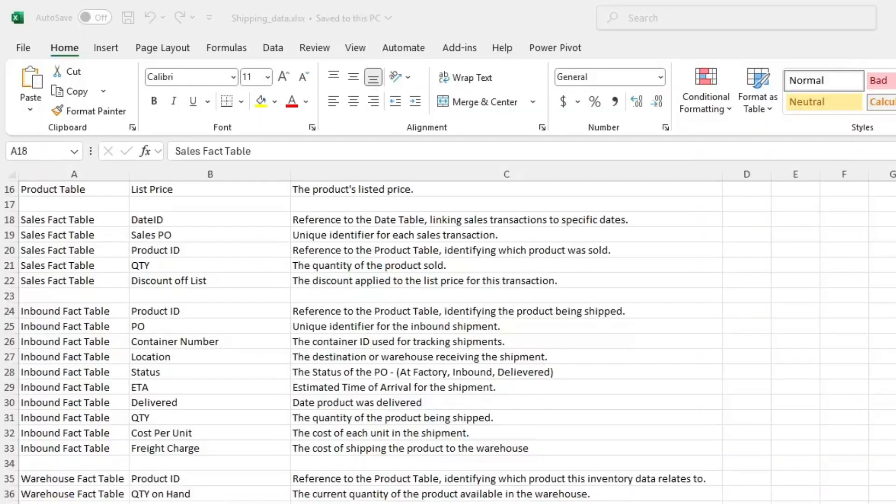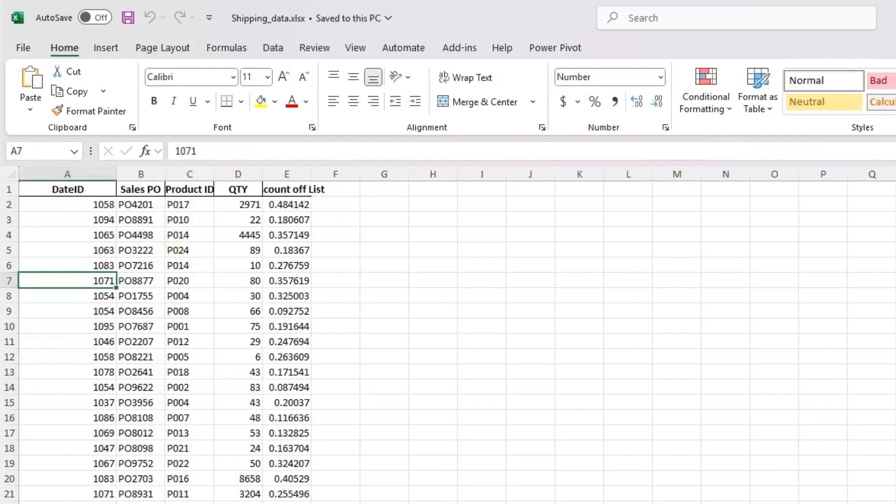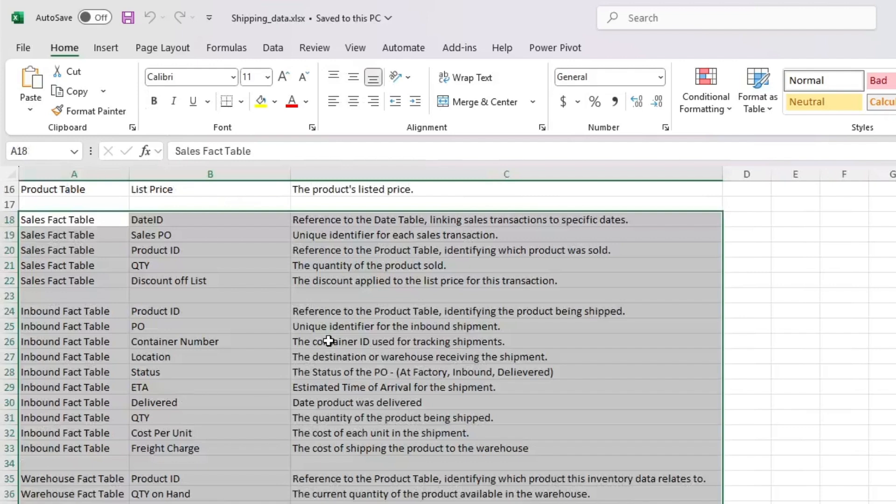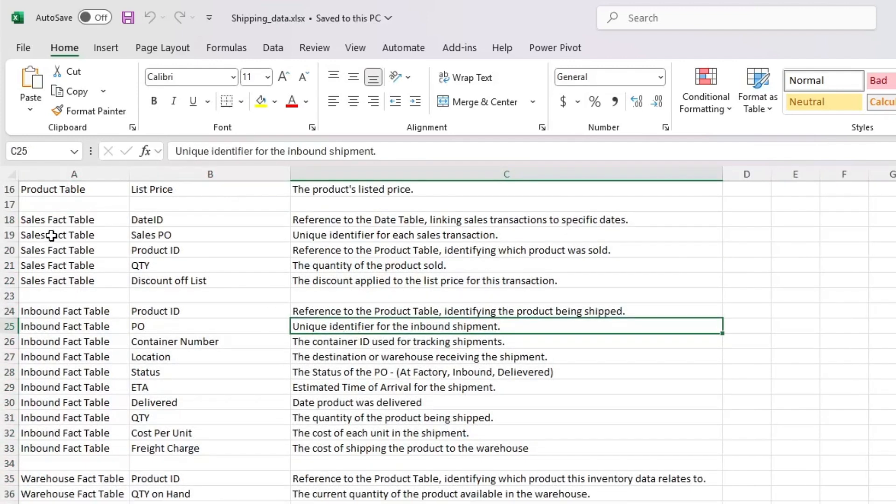Let's jump into my computer and look at what I provided this consultant — what kind of instructions, what kind of data, and then the end result. Here's the fake data I provided: a date table, a product table, a sales fact table, an inbound fact table, a warehouse fact table, and then definitions for all of the columns in the Excel file. This is fake shoe and apparel data from an industry I'm very familiar with from my time working at Adidas and Nike as a data analyst.